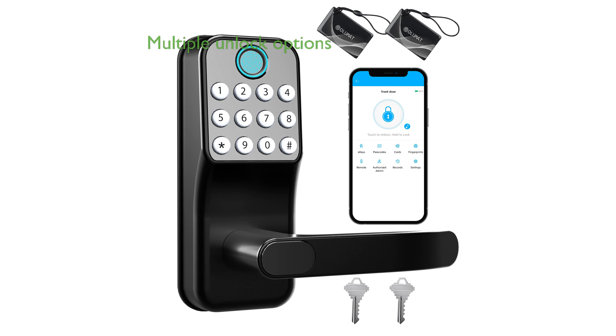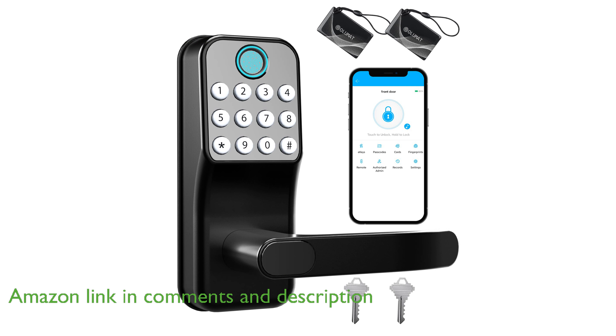The Olumat Keyless Entry Door Lock offers a convenient and secure solution with multiple unlocking methods, including fingerprint, app control, and Alexa voice unlock.